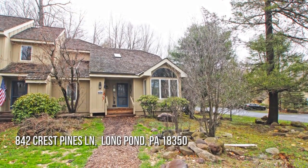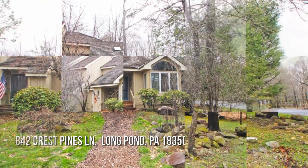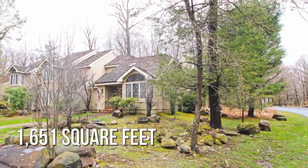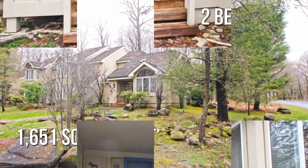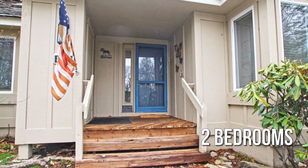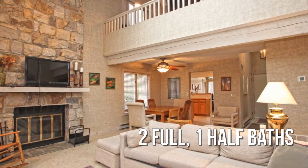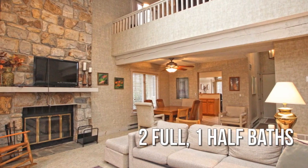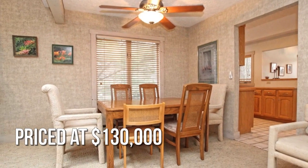Looking for that one-of-a-kind property? This lovely property offers over 1,600 square feet of living space, featuring two bedrooms with two full and one-half bathrooms. This property is currently listed for $130,000.